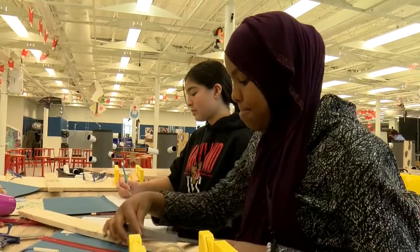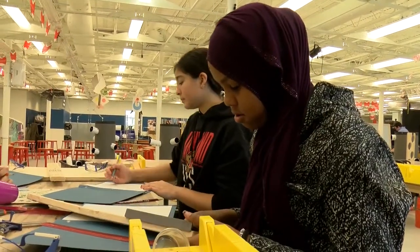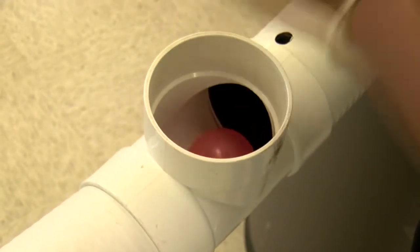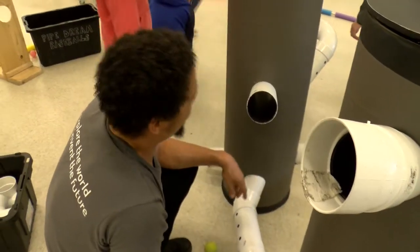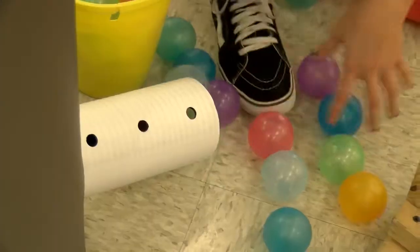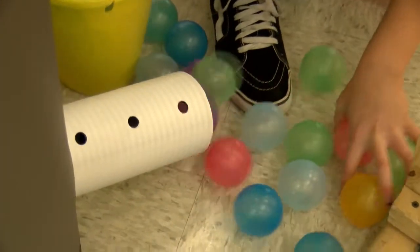The county donated space at the Davis Library for the Kid Museum to carry out its vision. The museum is focused on empowering future generations to invent the future with imagination and to spark a passion to make a difference.